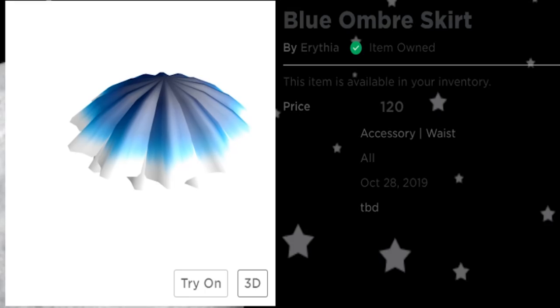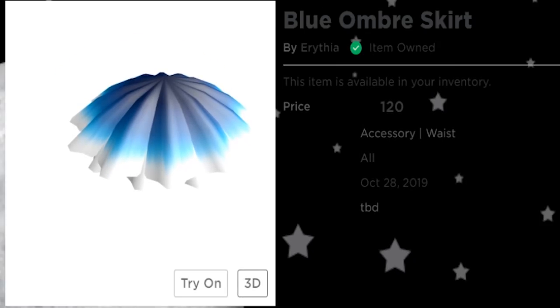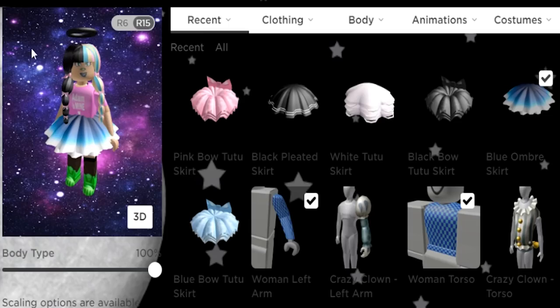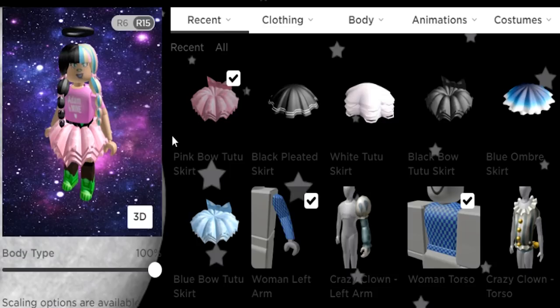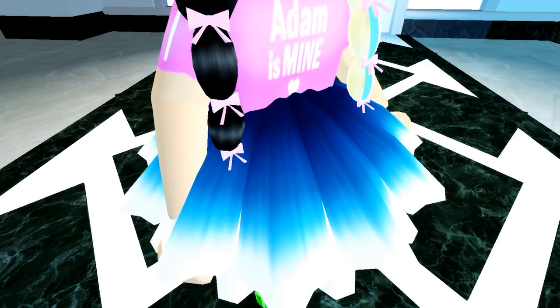The next skirt I really want to make an outfit with is the blue ombre skirt by Arivia. I love this button where you can just click wear and it puts it straight on your avatar. This one seems to have a different placement than the previous skirt — it sits at a more natural waistline. It has a very beautiful blue gradient and I'm already thinking of things that would look good with this fabric.